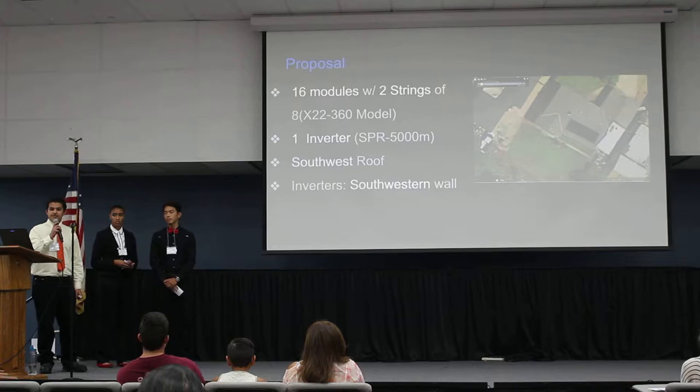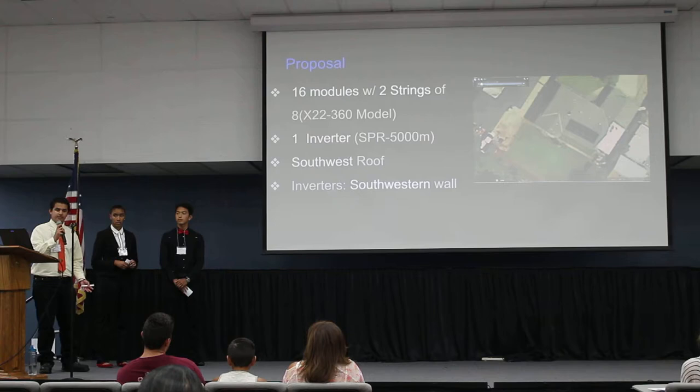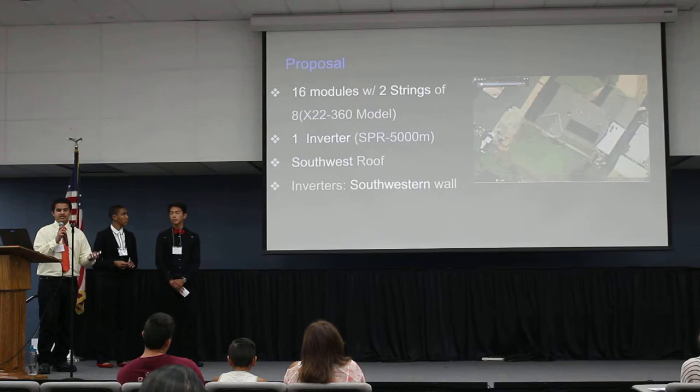On Mr. Ying's roof, we placed 16 modules and two strings, which would go into an inverter on his backyard wall. That inverter would take in all the energy collected by the solar modules, which would then power up his house.